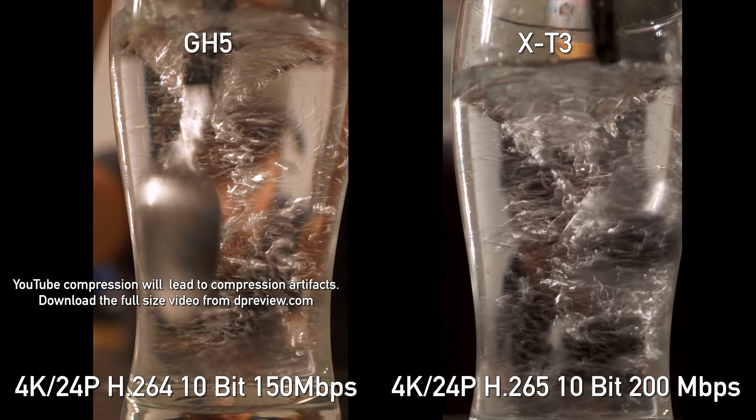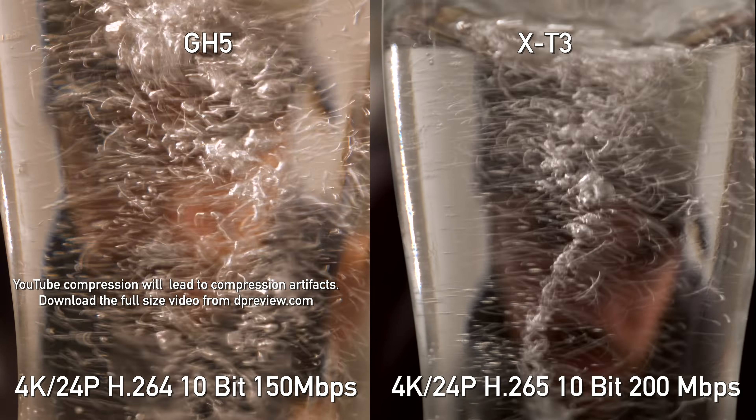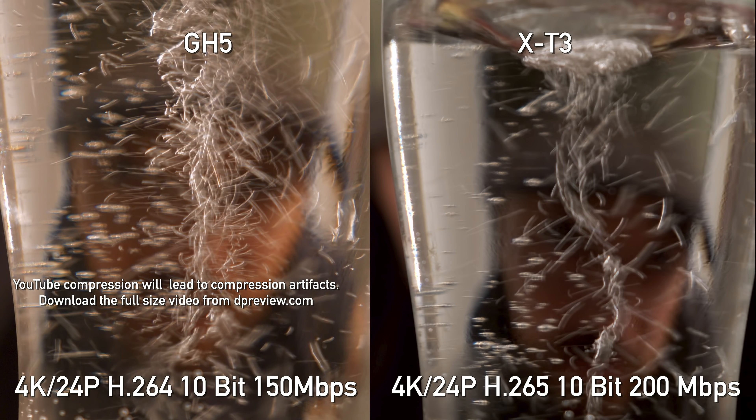Both the X-T3 and the GH5 give you the option to shoot either interframe compression — drawing just the difference between frames — or all-intra compression, which draws every single frame 24 or 30 times a second. Comparing Panasonic at 150 megabits per second 10-bit 4:2:2 against 200 megabits per second 10-bit 4:2:0 on the Fuji, the water tests show an almost identical image. The X-T3 shoots H.265, so you'll need a powerful editing machine; that's the main reason I'd default to all-intra — not for quality, but for editing performance.